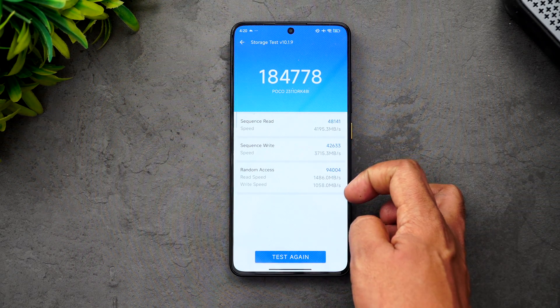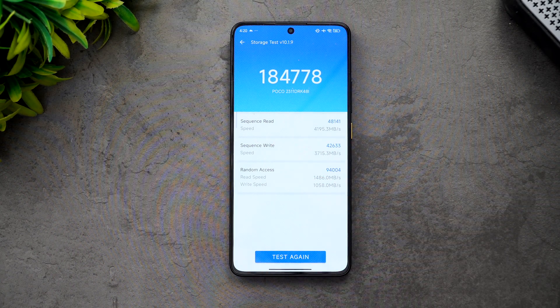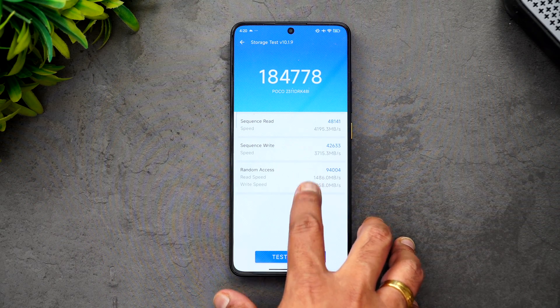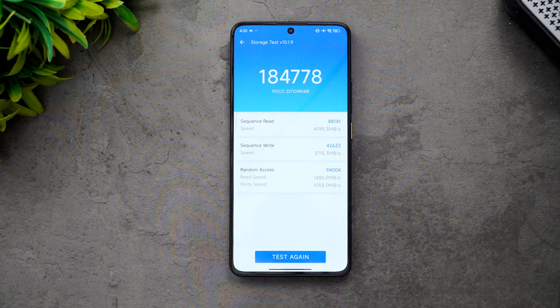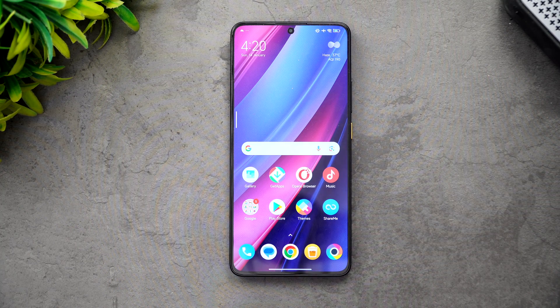Now the storage test — you can see the sequential read, sequential write, and random access speeds. With UFS 4.0, it's one of the really good devices in terms of read/write speed in this price segment. Next, let's do the Geekbench test, which is the final test, and then we'll show the final results.